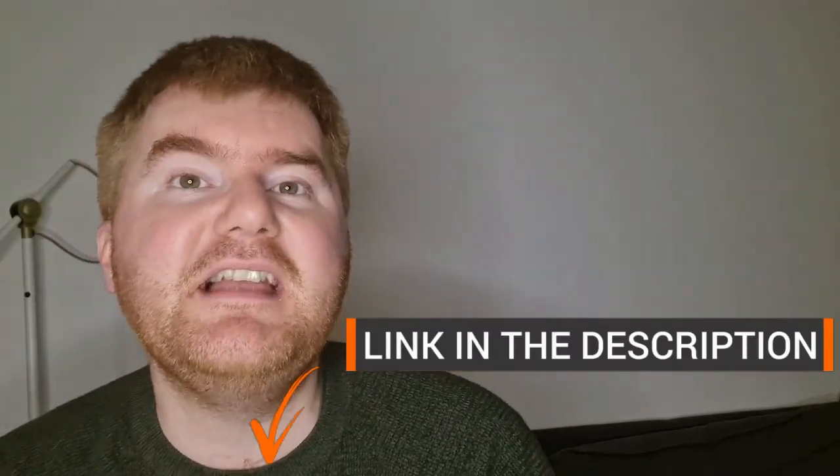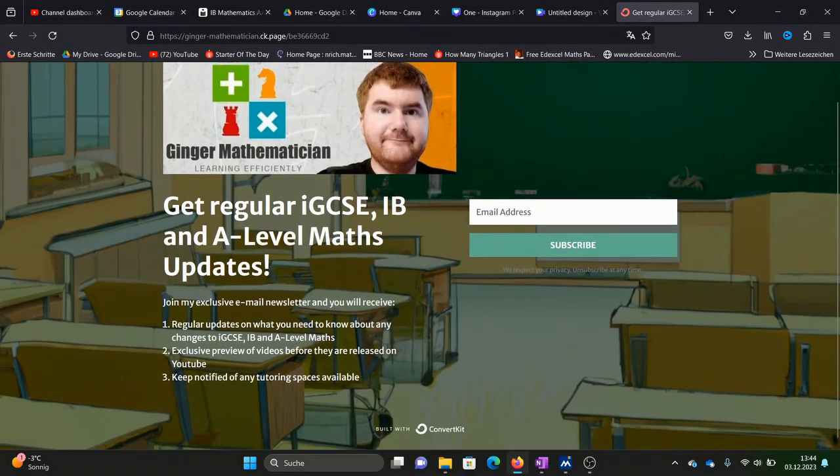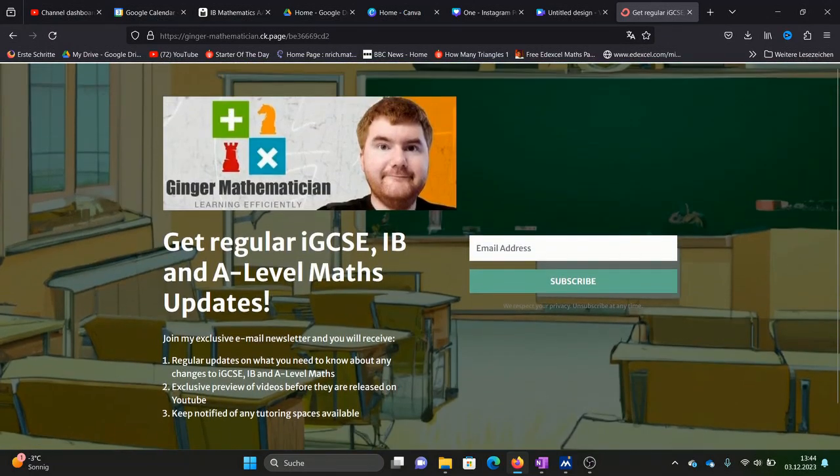As a quick aside, if you're looking for tutoring with me currently, I have no slots available. But if you check out the newsletter in the description below, that will keep you up to date with any tutoring spaces I have available for A-level Maths, IGCSE Maths, AdMaths, or the IB Maths courses.